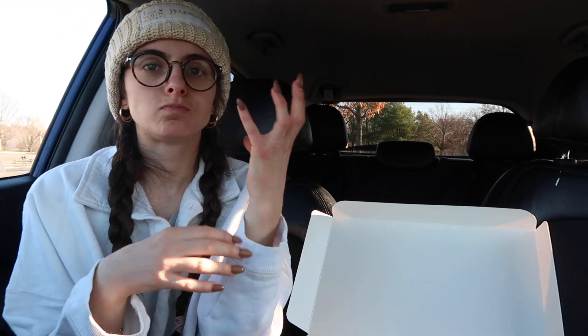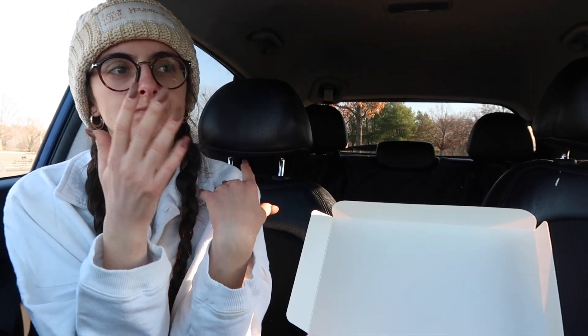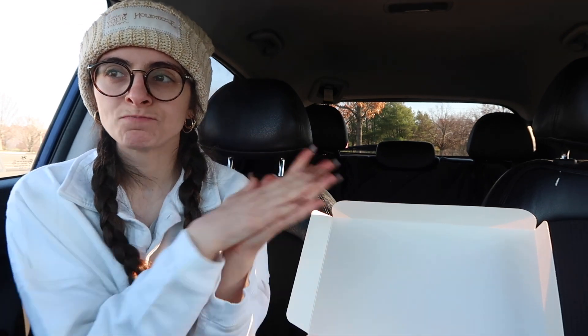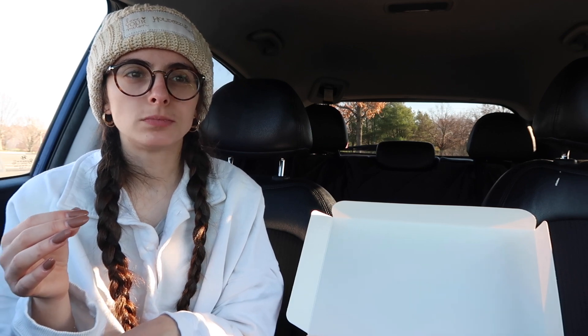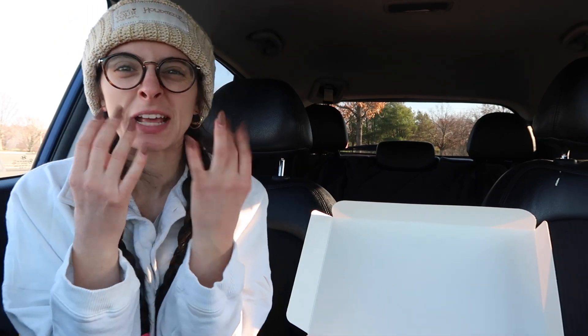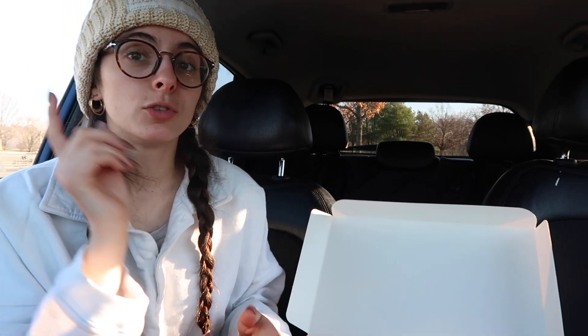I'm getting a taste between those peanut butter Girl Scout cookies — I'll insert a picture, I don't remember the name — and those peanut butter drop cookies where you get the Hershey Kiss on top. It's like a mix between those two cookies. It's good, this Peanut Butter Brittle. I'm not a fan of the texture of brittle — it kind of freaks me out a little bit — but it's a good cookie if you love peanut butter.